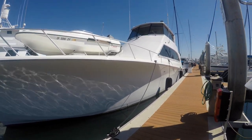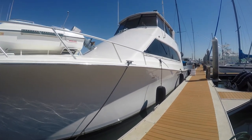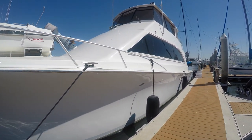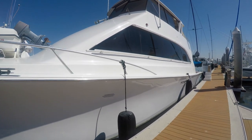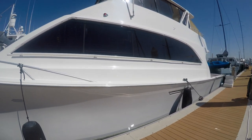Good morning from San Diego, California. This is a video presentation of the Ocean 66 Super Sport alongside our pier on a glorious blue day in San Diego.